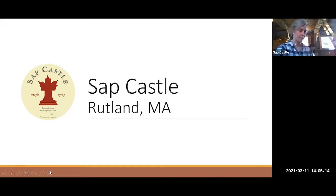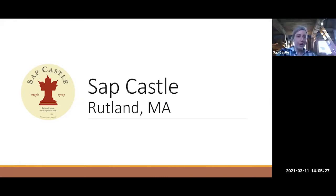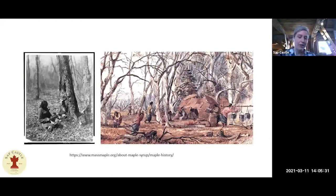We are Sap Castle Maple. We're in Rutland, Massachusetts. While the evaporator is going, we'd like to give you a little information about the history of sugaring. Sugaring has been going on for many hundreds of years. We don't know a ton about how sugaring was done, but we know it certainly was done before Europeans came to North America, in Massachusetts and New England and across the northern United States. Indigenous people tended to make slashes in the trees and collect the sap in birch bowls or buckets.